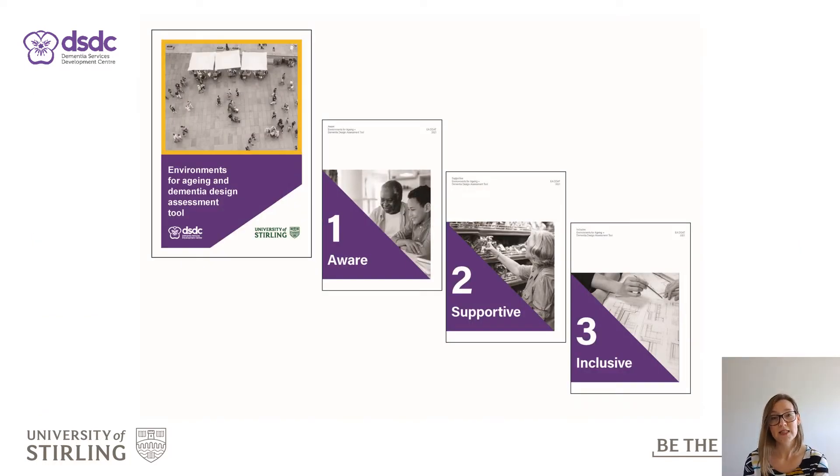EDAT will replace DSDC's Dementia Design Audit Tool, reflecting the advances in our understanding of dementia design since the original tool's inception in 2008.